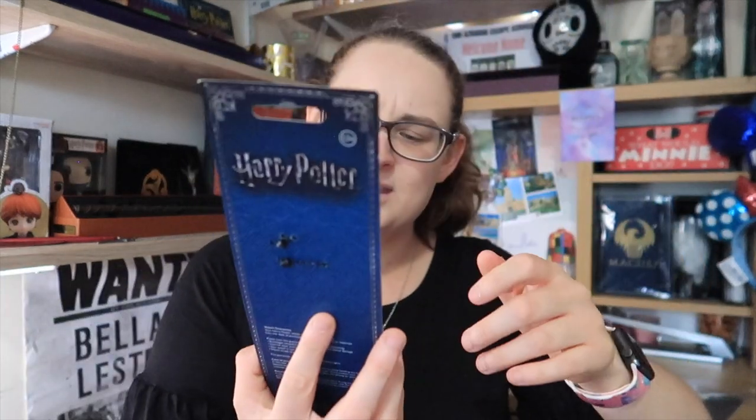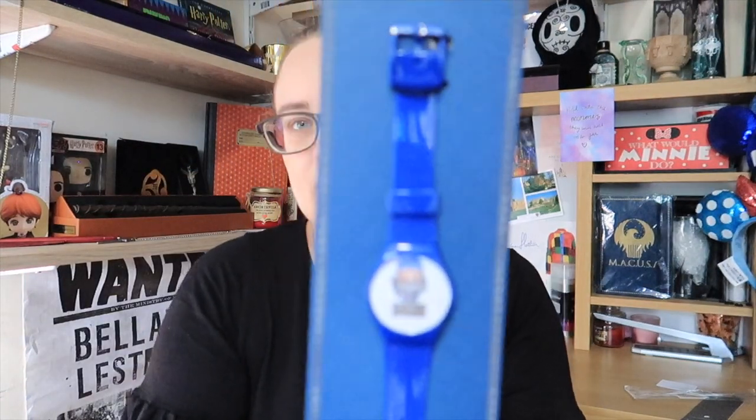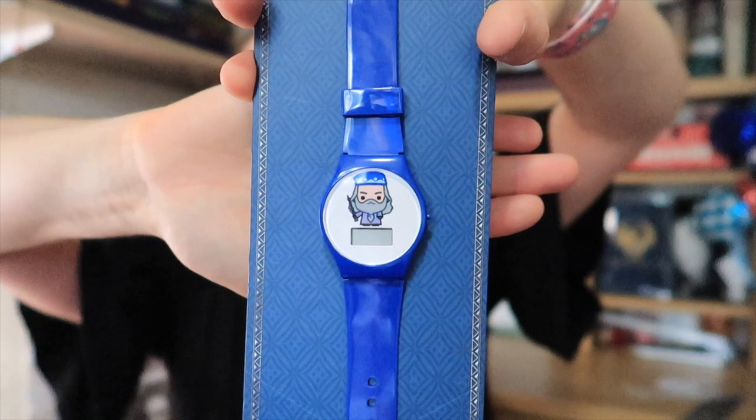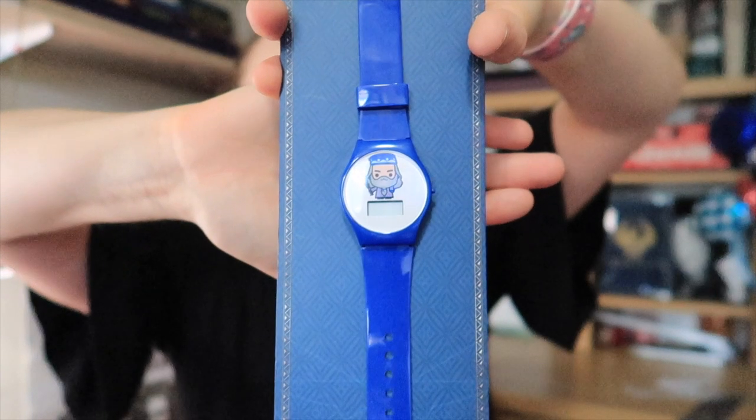Item number four — I think I might need to get a battery for it, but this is a Harry Potter watch. I think this is the Chibli style, but this one has got a blue strap on it. It's a Dumbledore watch — I'm not sure why my camera is deciding not to focus today. It's digital, and that is so cute. I really like that.